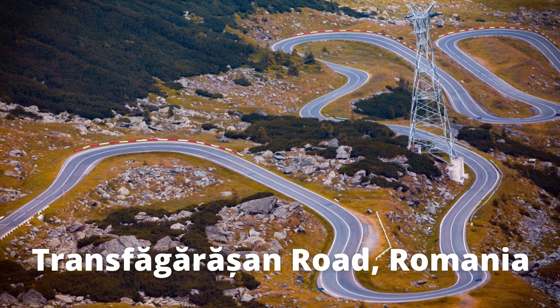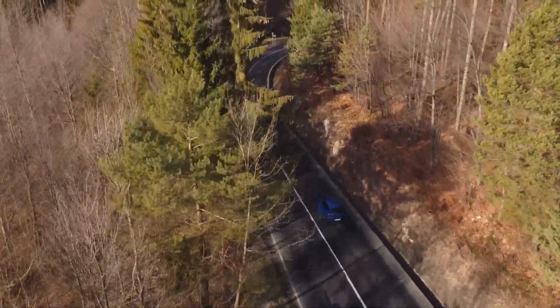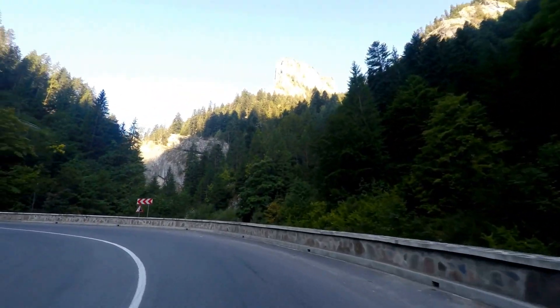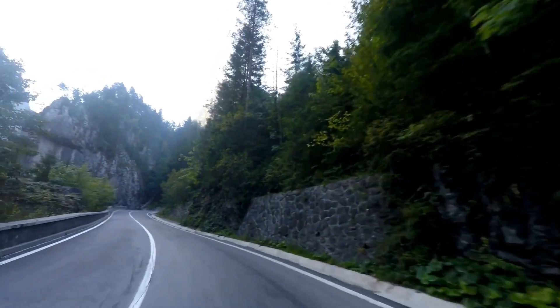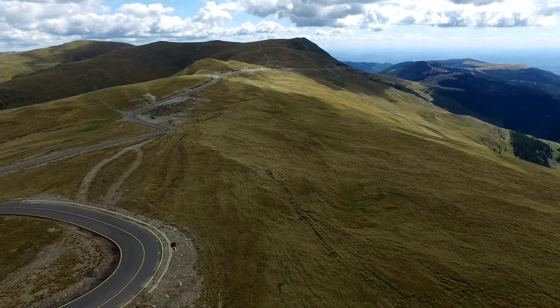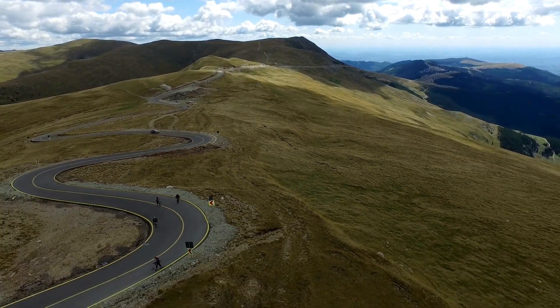Transfăgărășan Road, Romania. The Transfăgărășan, also known as the Road to the Sky, climbs, twists, and descends right through Moldoveanu and Negoiu, Romania's highest peaks. This military road connects two of Romania's historic provinces, Transylvania and Wallachia, via five tunnels, 27 viaducts, and 831 small bridges.